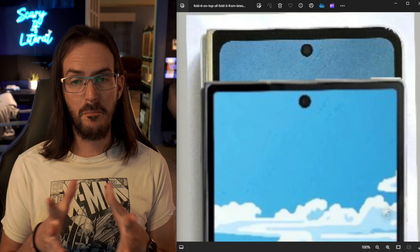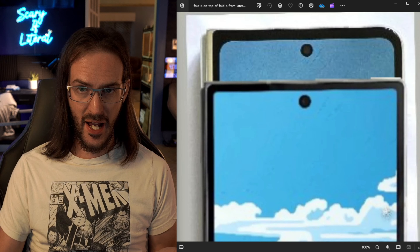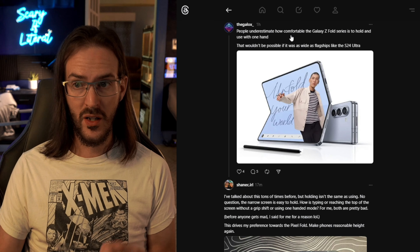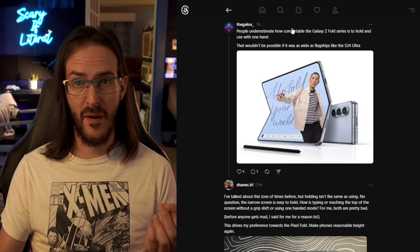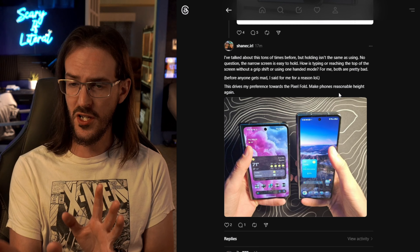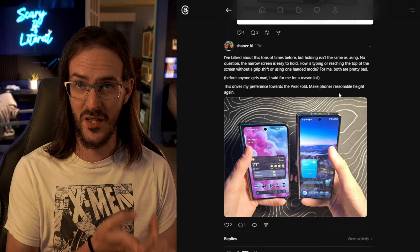My biggest concern is just whether or not this is going to make an appreciable difference. This is actually really topical because I was just having this conversation on Threads, where a user called TheGalax was talking about how it's really comfortable to hold the Z Fold series because of how narrow it is. I've said this a bunch of times, and I get it's just an opinion — we all have different sized hands — but there's a difference between being easy to hold something and easy to use something.